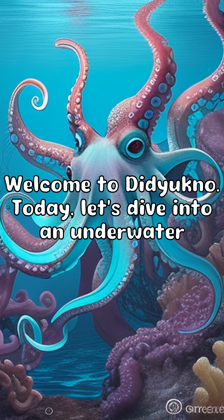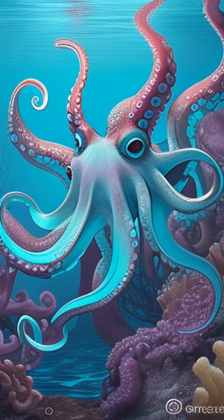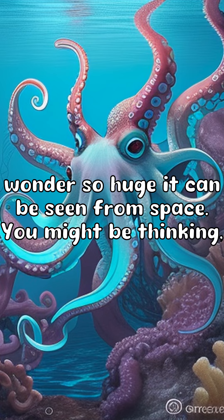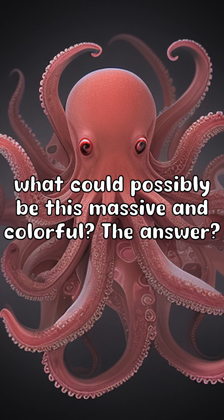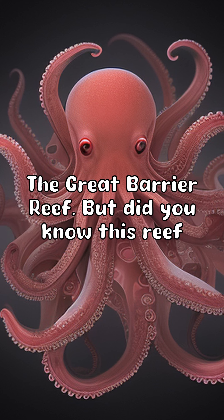Welcome to Did You Know? Today let's dive into an underwater wonder so huge it can be seen from space. You might be thinking, what could possibly be this massive and colorful? The answer: the Great Barrier Reef. But did you know?